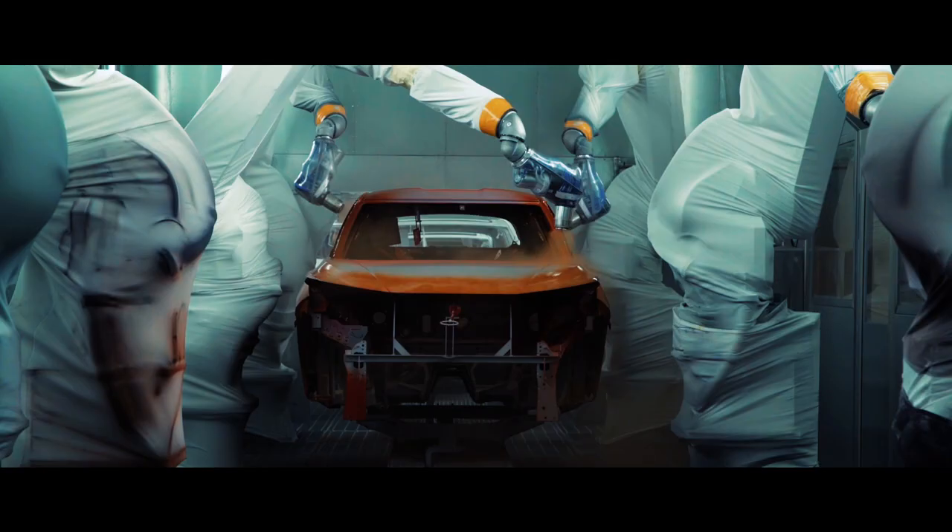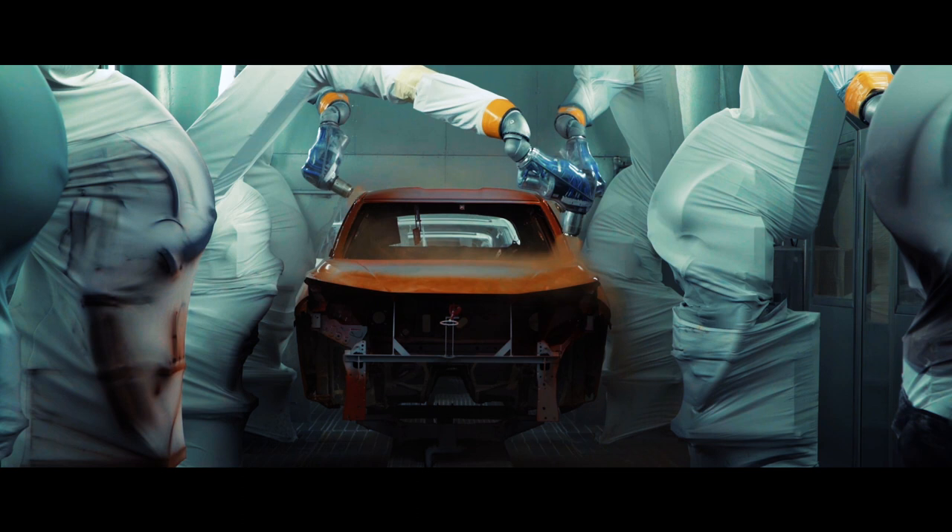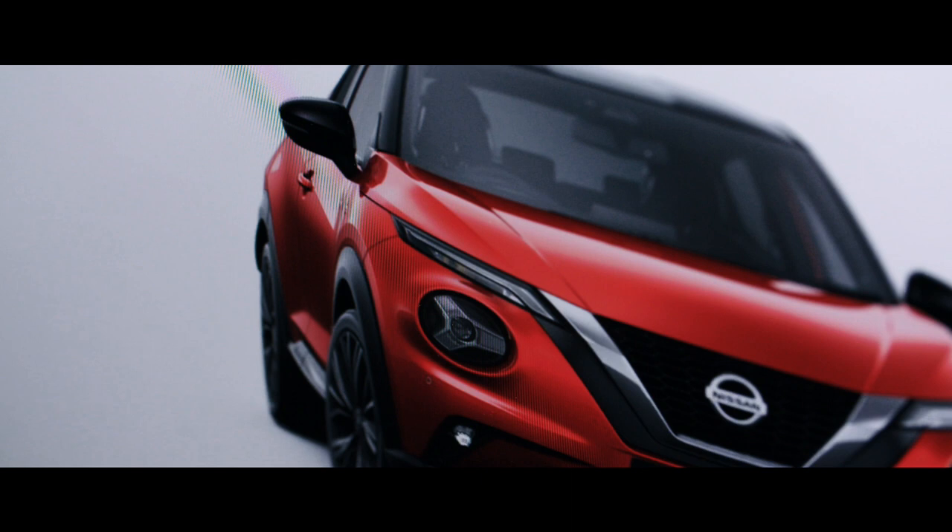The most exciting time is to see the product built up at the factory up in Sunderland. It creates an emotion when you see the Duke. It's really quite special.